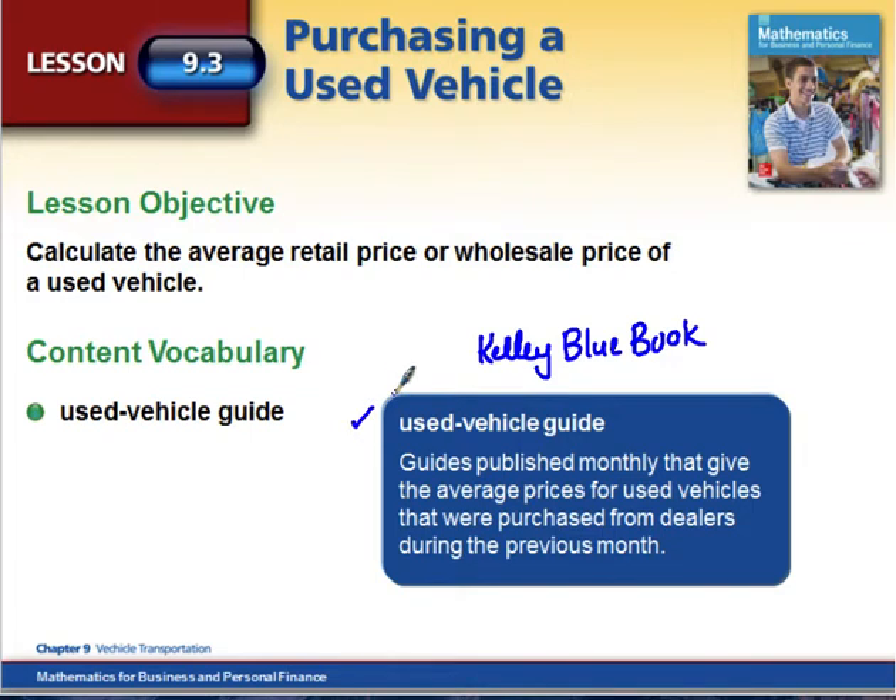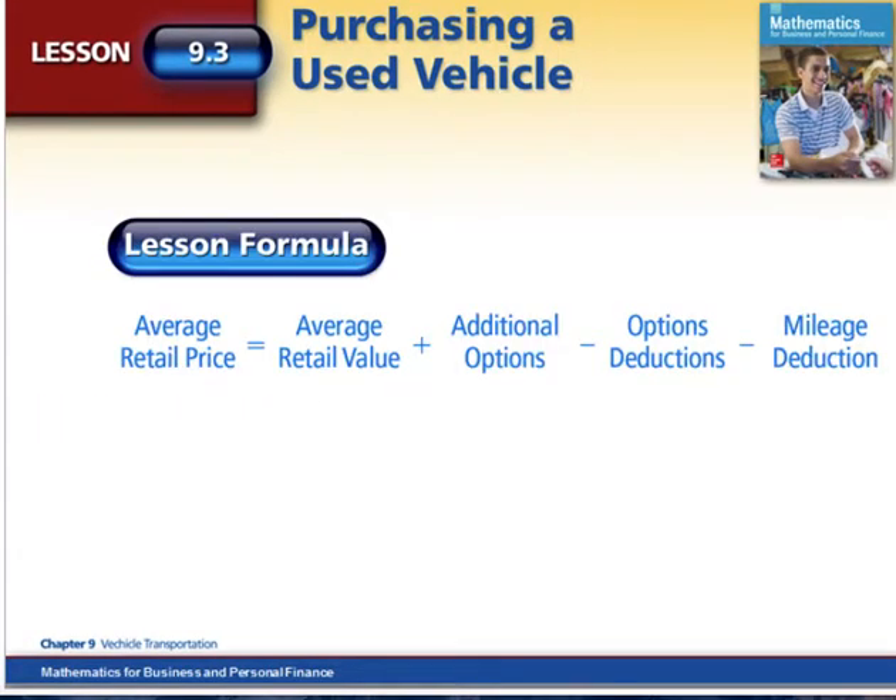It will come out and explain what the value of your vehicle is. That's based off of the condition of that vehicle and the options that get added on to it. So let's look at how to calculate the retail price.